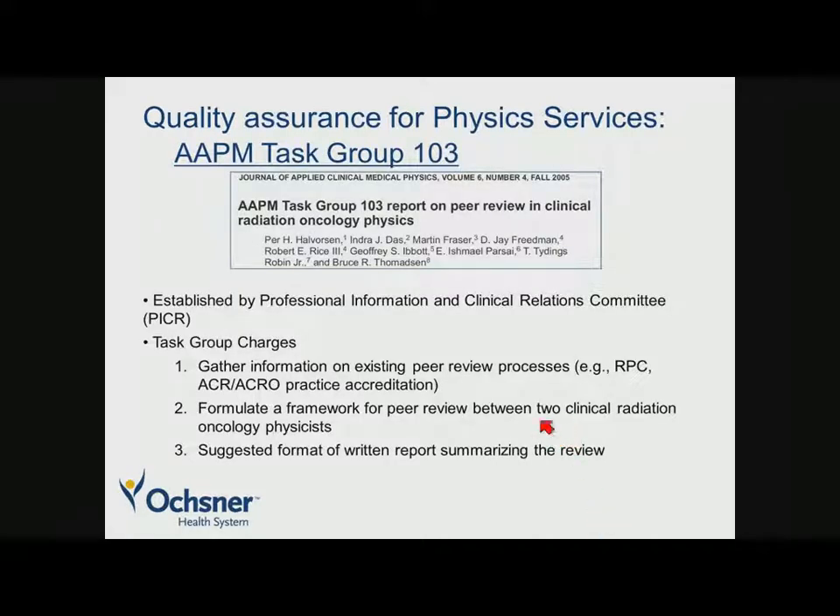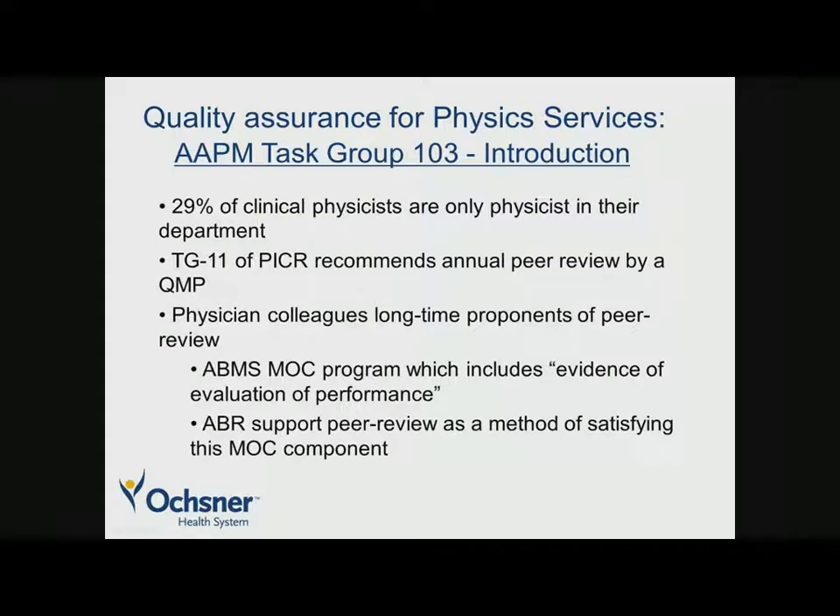There is an AAPM Task Group report on peer review — this one is real. It was established by the Professional Council's Practice Committee and is charged with gathering information on existing peer review processes, such as the RPC Physics Audit or ACRO and ACR's practice accreditation standards guidelines. They are to formulate a framework for peer review between two clinical radiation oncology physicists and have a suggested format for a written report. The report points out that 29 percent of clinical physicists are the only physicists in their department, from a 2002 survey, which is remarkable.